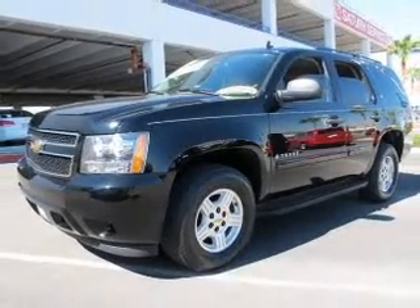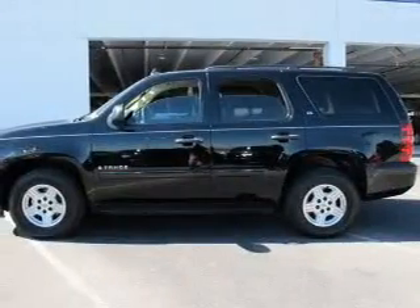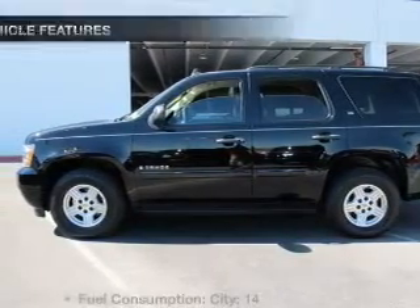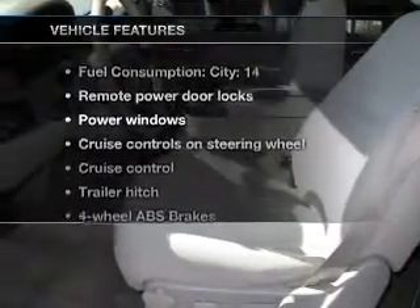Stand out from the crowd with premium wheels. The anti-lock braking system will keep you safe on the road. Enjoy the comfort of dual temperature controls. And with these notable features, you won't want to miss out on the opportunity to own this amazing ride.